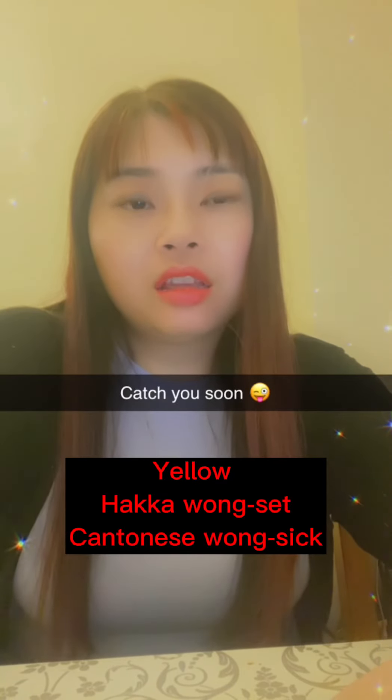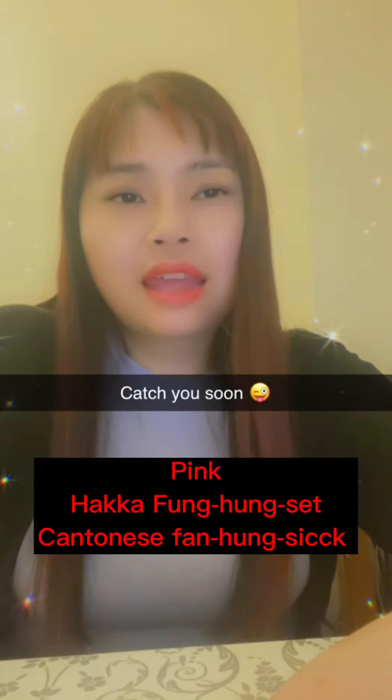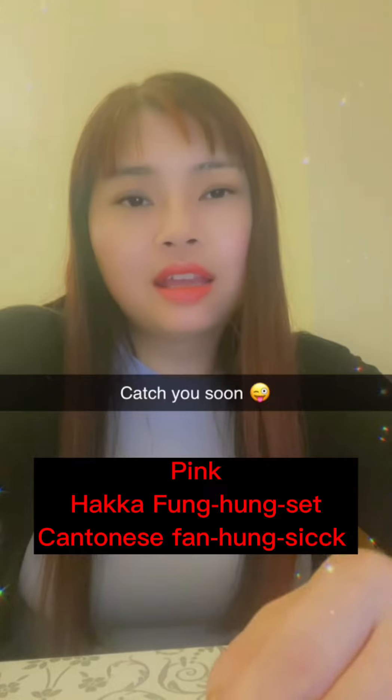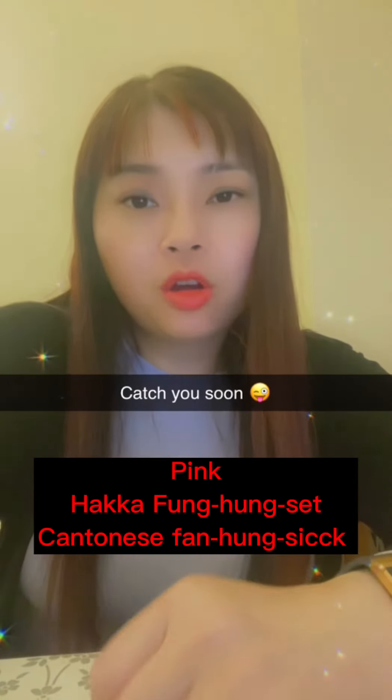The next one is pink — sorry. Pink in Hakka is 粉紅色. And in Cantonese it's 粉紅色.